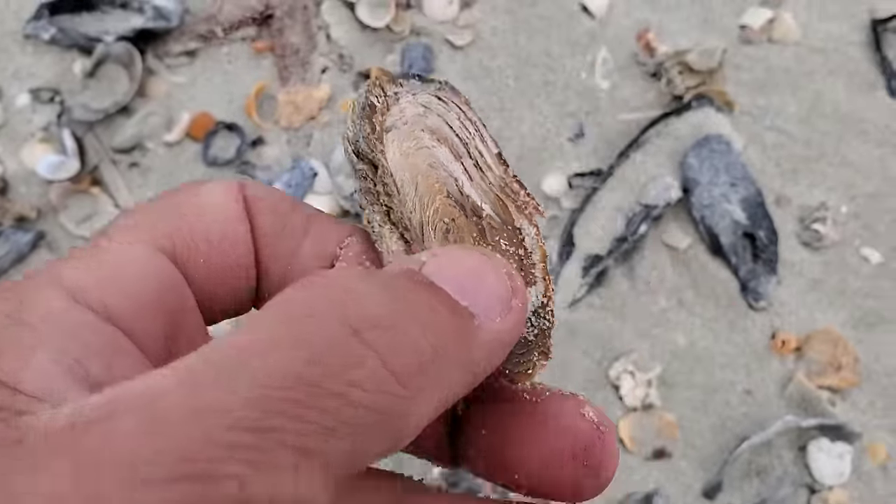Now these things are cool — I call them roses. I picked up about 30 or 40 of them one day, put them on a stick, and put them in a jar. It looks really cool.